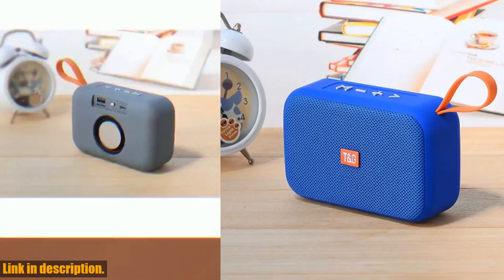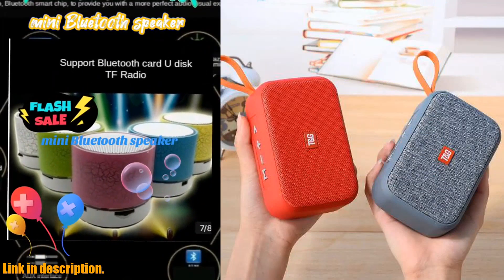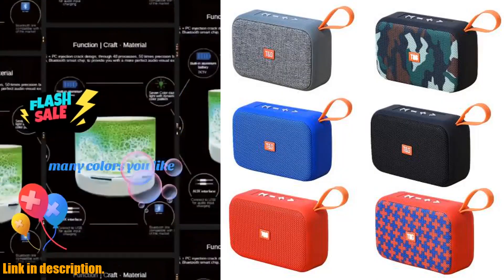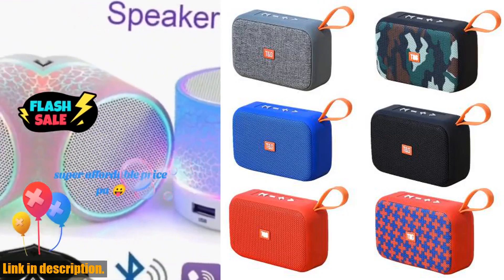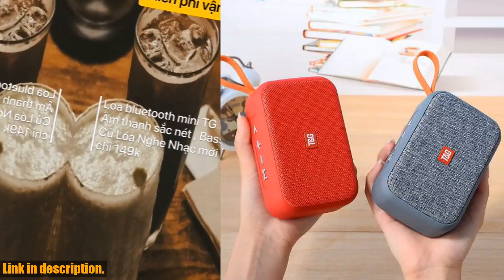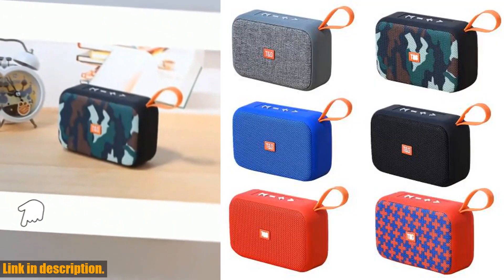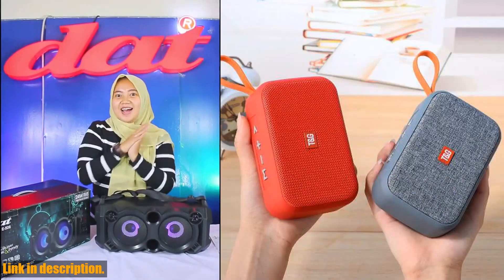First off, let's talk about the portability of this speaker. It's compact and lightweight, making it easy to throw in your bag and take with you wherever you go. Whether you're hitting the beach, going for a hike, or just hanging out with friends, this speaker is the perfect companion for any adventure.